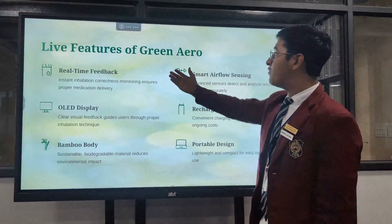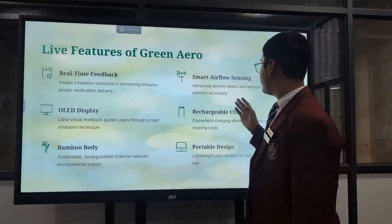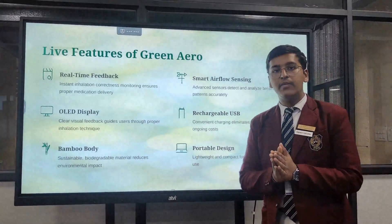Now let's come to the features. Our idea gives features like real-time feedback, smart airflow sensing, OLED display, rechargeable USB, along with a body made up of bamboo and a portable design which makes it very lightweight and compact.